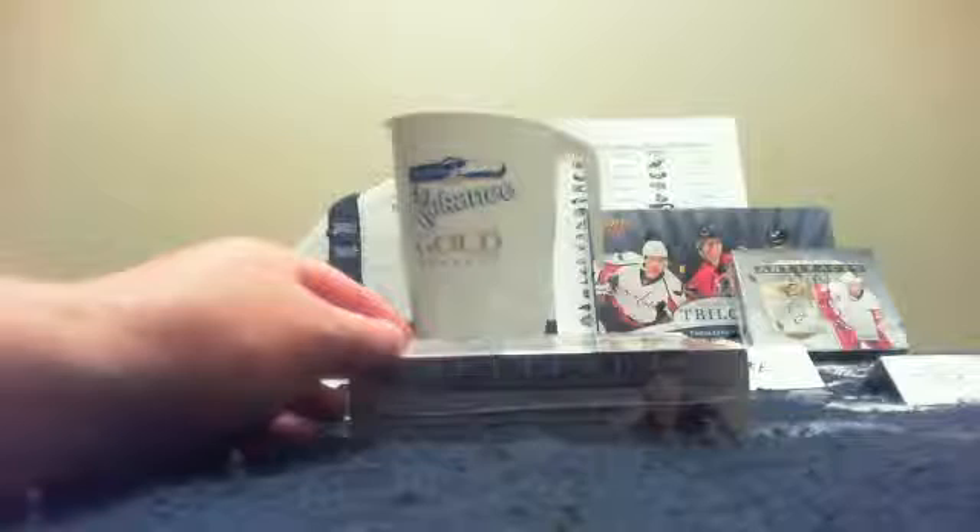Any two two one three two two two three six — so this is Tex's box of Artifacts. Four teams left in my Artifacts bin. Here we go, Tex, with your box.